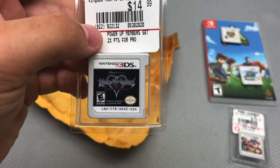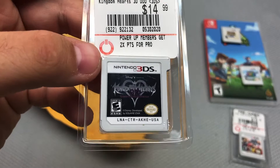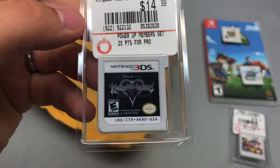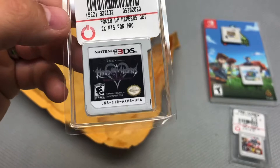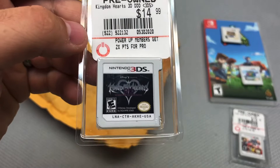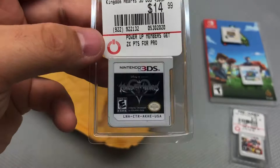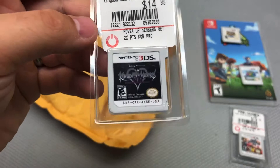Next up is Kingdom Hearts 3D: Dream Drop Distance, which makes me a little nervous. I got this very early in my 3DS life. It's basically Kingdom Hearts meets Pokémon — you can collect the Heartless, level them up, and adjust their abilities. That mechanic really stood out to me. I'm not really big on action RPG gameplay, but that collect-and-battle aspect was neat.